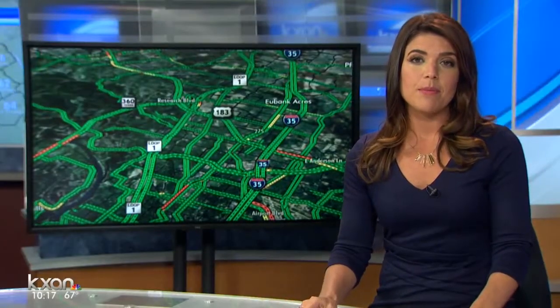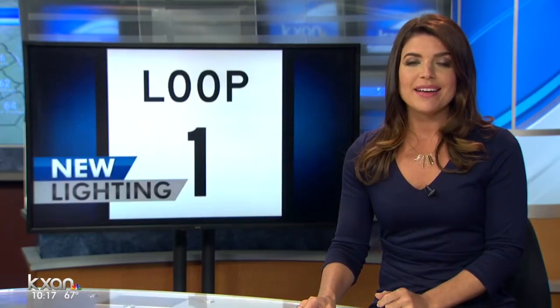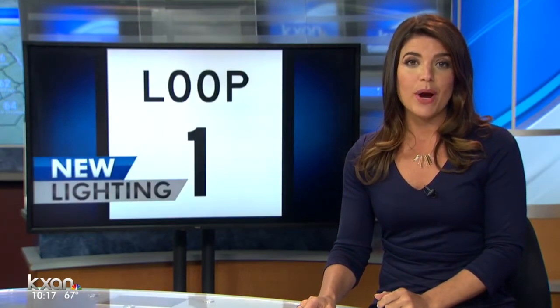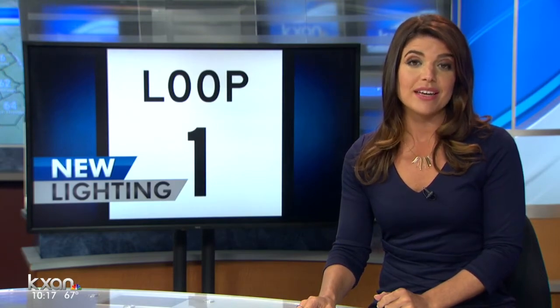In First Warnings Traffic tonight, if you drive anywhere in the Austin area, you have probably been caught up in the ongoing construction projects on Mopac. Re-striping may have thrown you off once or twice, but new LED lights installed along the highway have helped to brighten up Mopac a whole new way. KXA's Amanda Dugan shows us the newly brightened lanes and how it helps beyond just making it easier to see at night.